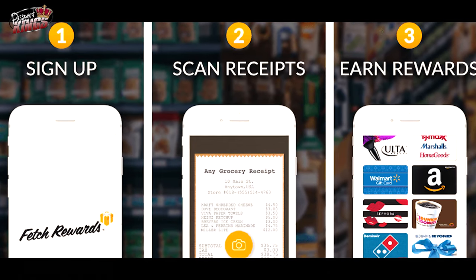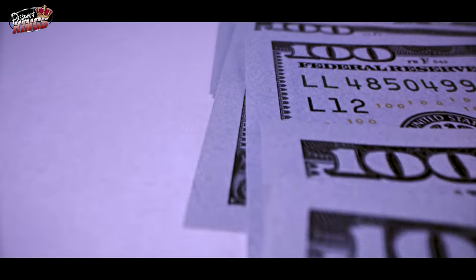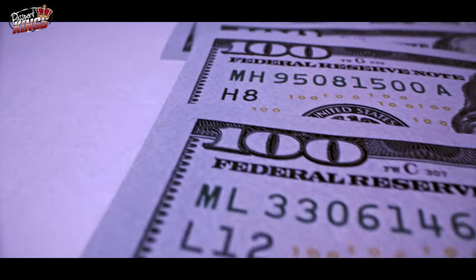I click the camera icon, line up the receipts, and snap. I get green indicated check marks that everything the app needed was captured in the picture, then I hit submit. I earn the most points on thousands of popular products found in the app, and even more on special offers.